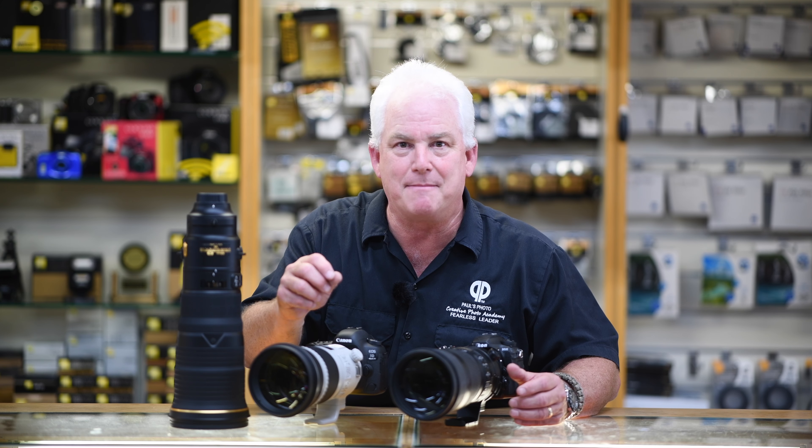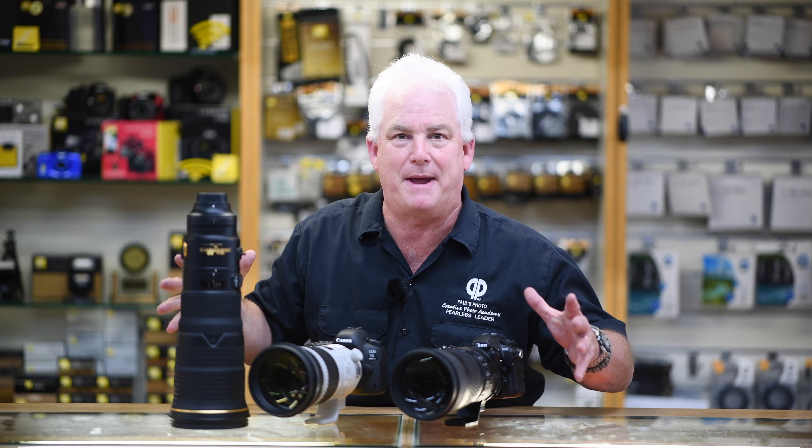Save your money — it's a lot of money — but it's well worth it to have big glass: 300mm, 400mm, 500mm, 600mm. It'll change your life, make better pictures, and you'll make pictures you've never dreamed possible with a big lens.